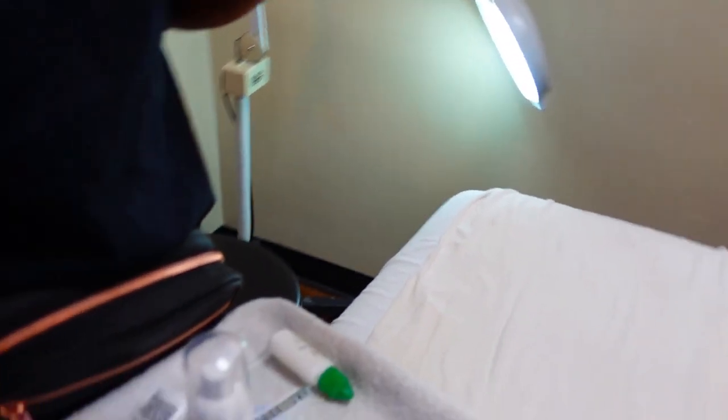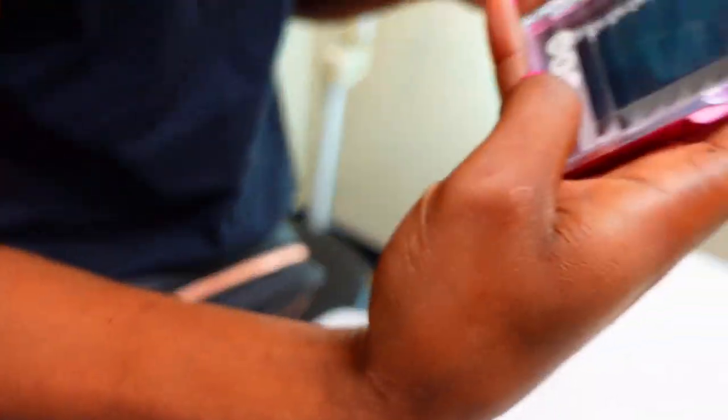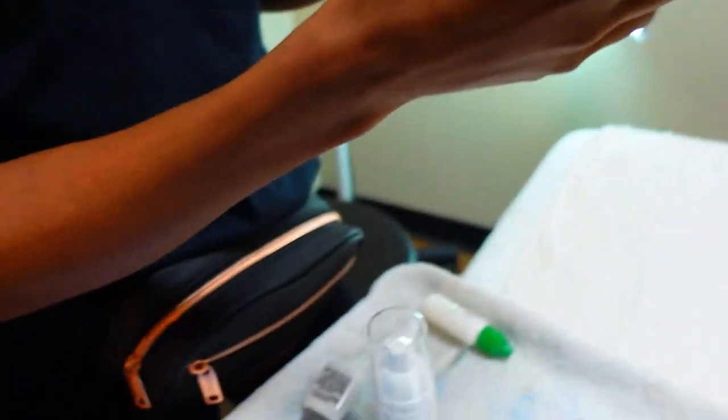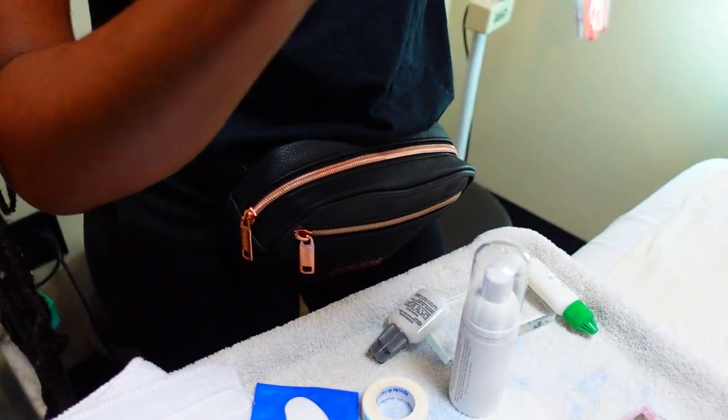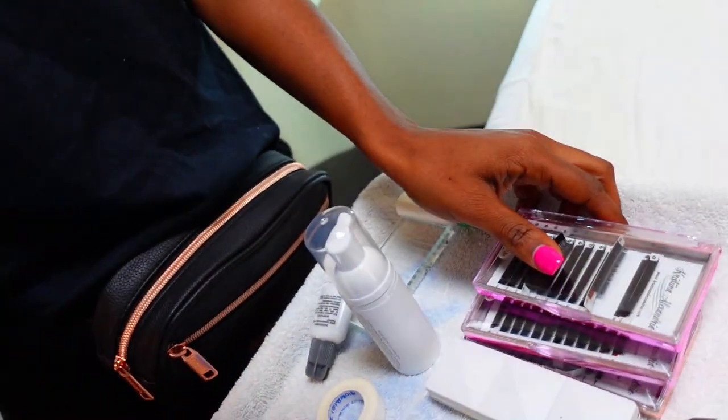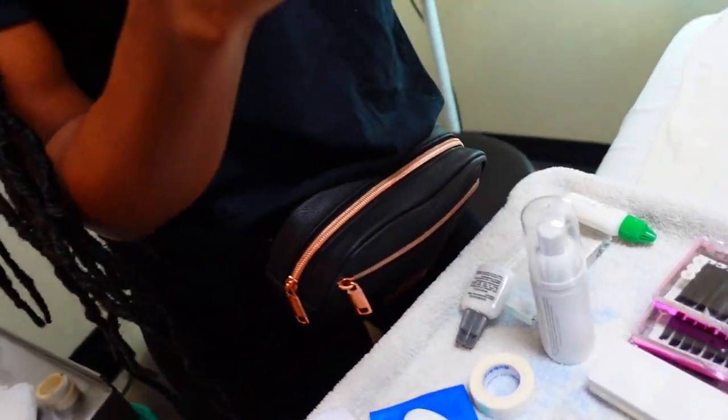This one has all lengths. These are 14s to me — that's like medium. A 15, see how long that is? That's a 15. And then this is an L curl. They say people with straight lashes get the L curl because if you got real straight lashes, this is a good curl to lift them.